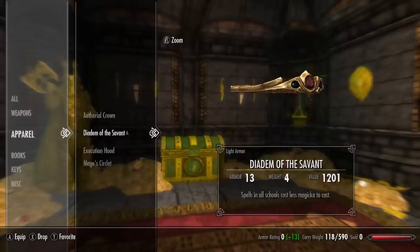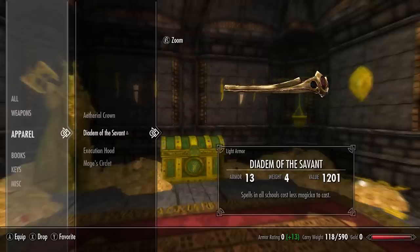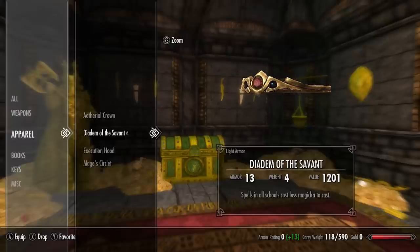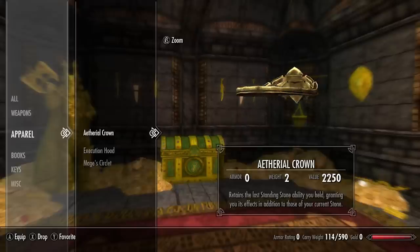Next we're going to be covering the Skyrim unique standalone clothing headpieces. The diadem of the savant is covered in my light armor video — although it is a circlet and a clothing piece, this particular item is considered light armor. The link on screen will skip straight to the part where I'm talking about the diadem of the savant.